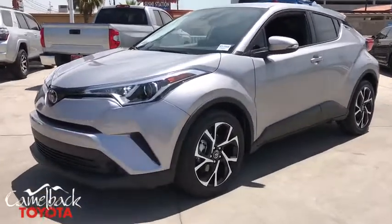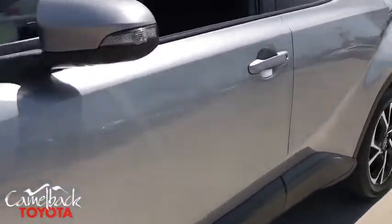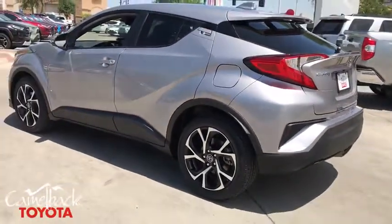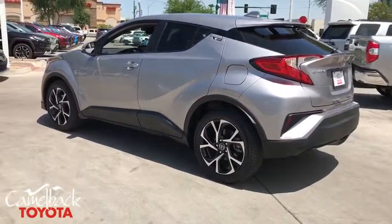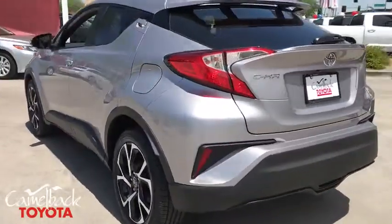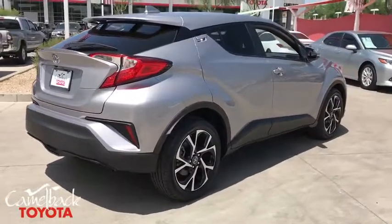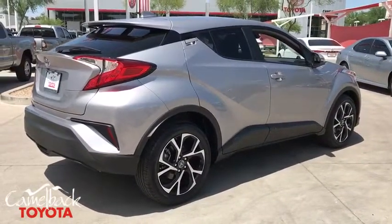We are pleased to show you the 2019 Toyota C-HR. The Toyota C-HR's fresh design makes it stand out in the crowd, and the interior oozes with style. The C-HR handles like a race car and has all the safety features you'd expect from a Toyota vehicle. This vehicle has less than 100 miles.